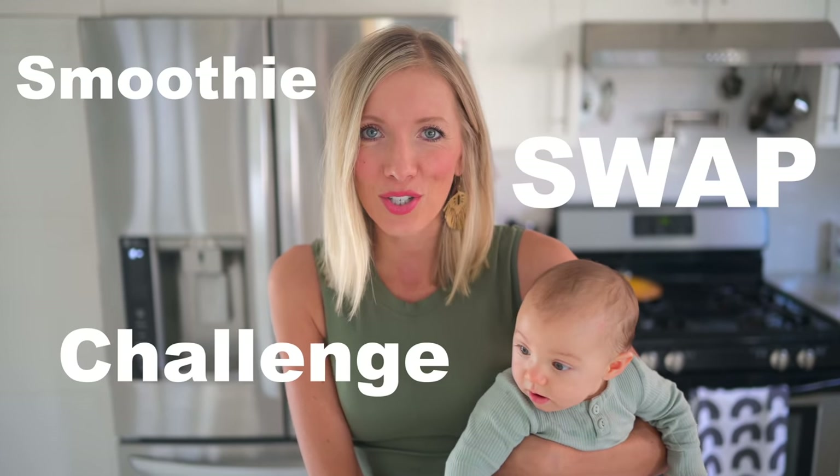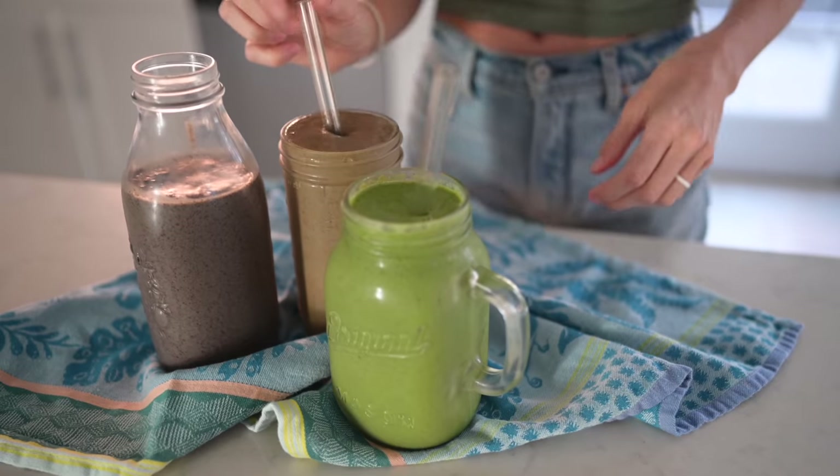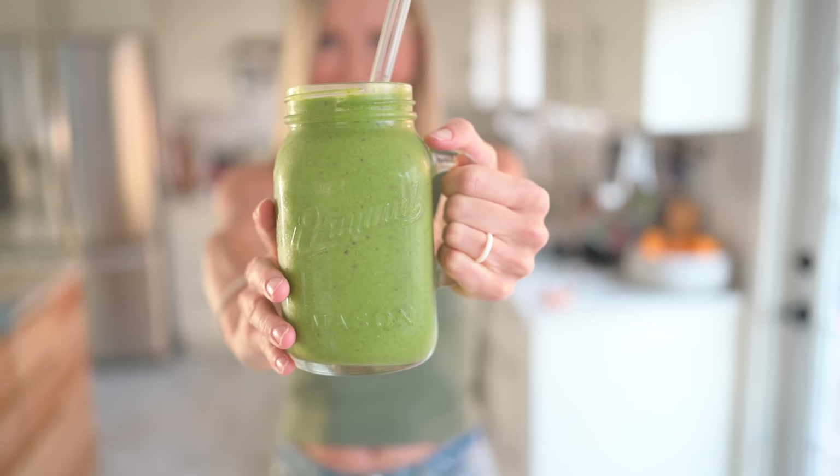So as you probably know, for all of January we had a smoothie swap challenge going on, where we challenged all of you to swap a less healthy choice for a smoothie every single day, getting entered to win either a Vitamix or a Sun Warrior bundle. We have yet to announce the winners — that will be coming soon, so stay tuned.